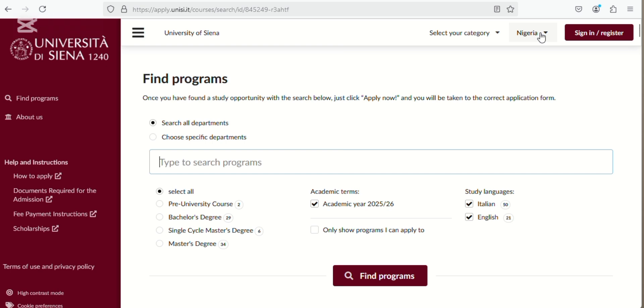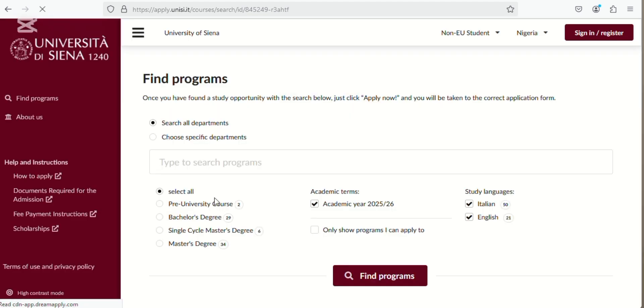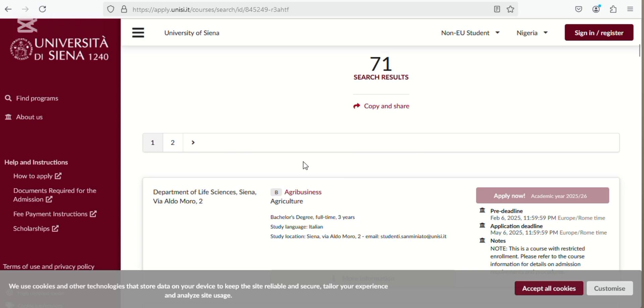Usually you would come here. By now you should be used to university portals — where you can select your country. Here it's already set to Nigeria. Select your category as non-EU students.